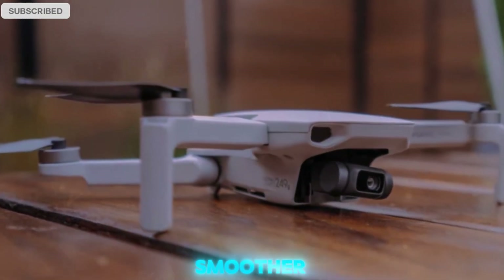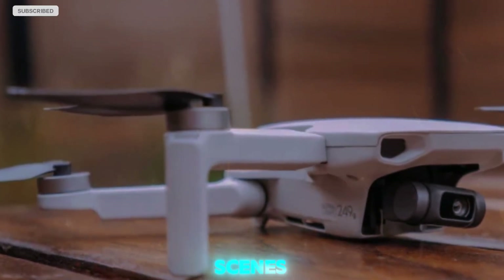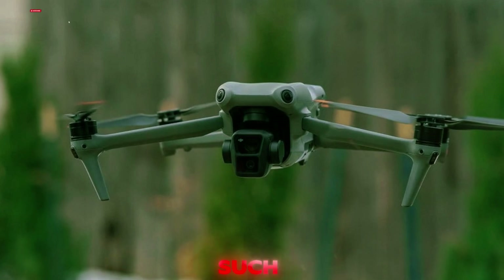This gimbal enhancement means smoother transitions, more stable footage, and the ability to capture scenes from dynamic and creative angles that were previously impossible in such a small drone.